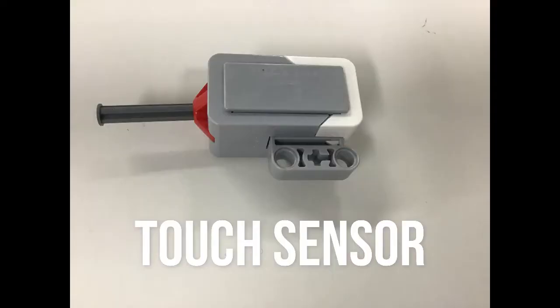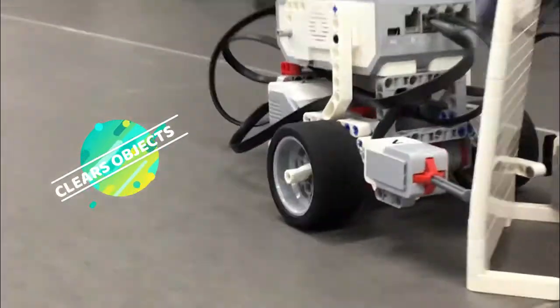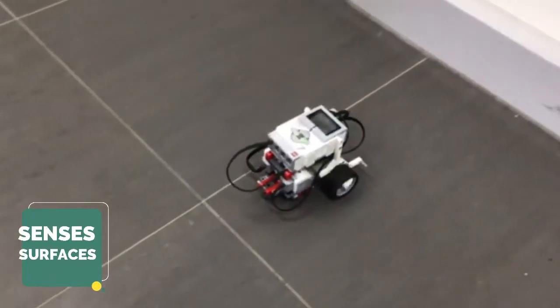With touch sensors and face sensors, and its compact design, it can carry out deliveries swiftly on decentive surfaces.